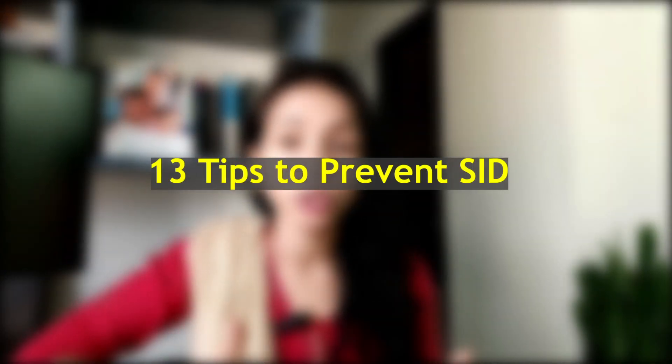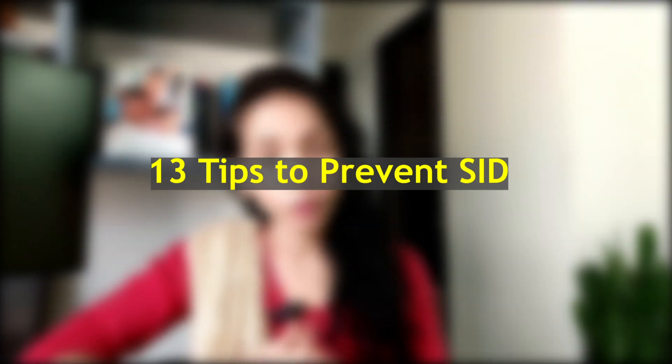Today's topic is of utmost importance to all parents and caregivers: preventing Sudden Infant Death Syndrome, or SIDS. It is a heartbreaking reality, but there are proactive steps you can take to reduce the risk. Stick around as we share 13 crucial tips to ensure your baby's safety.